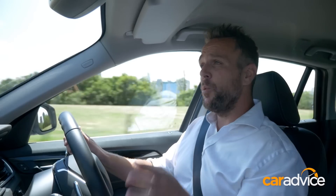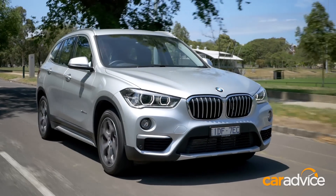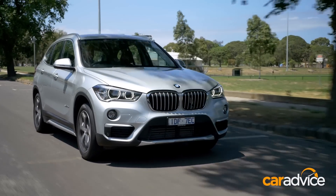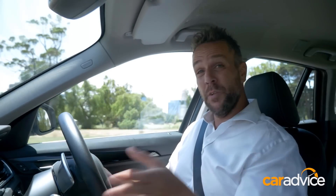The 140-kilowatt, 400-newton-meter, two-litre turbo diesel is pretty peppy in the little X1. It gets up to speed well and cruises quite happily. It's economical too — BMW claim 4.9 litres per 100 consumption, and we've seen just over five, which is pretty impressive.